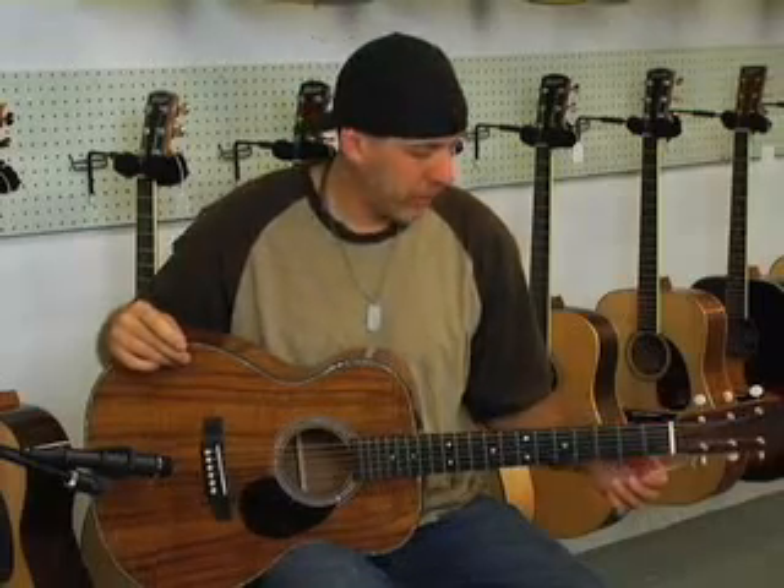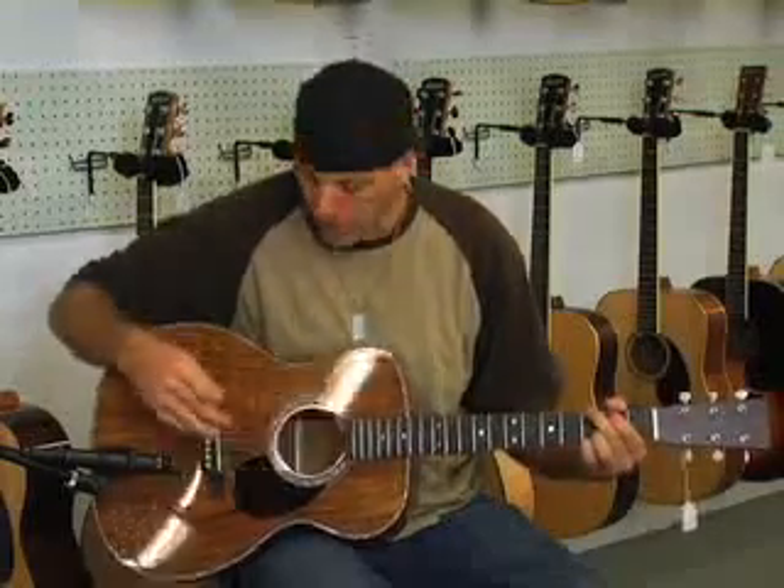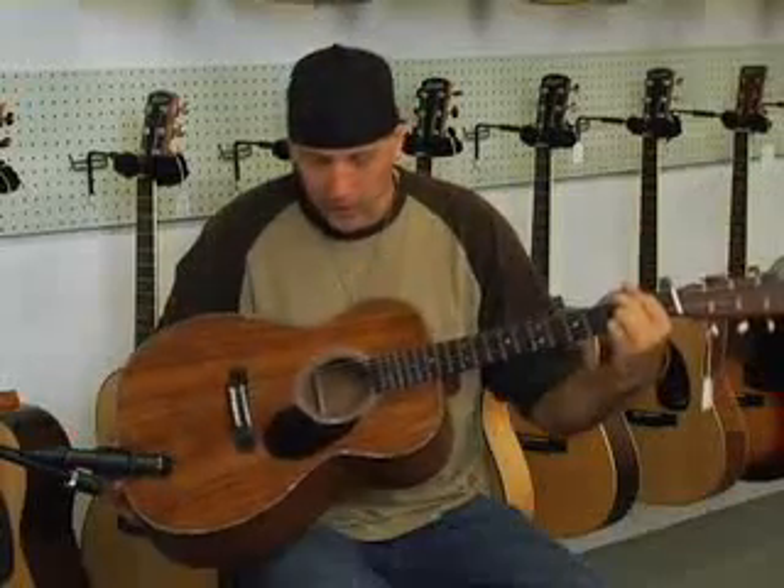Here we have a Martin Triple-0 K2-16-41 — K2, K for Koa. This guitar has a Koa top. Koa is a really cool wood, a little bit on the exotic side, mainly grown out of Hawaii — it's a Hawaiian wood. It gives another different tonal characteristic for a top, and it's a little bit more expensive. Koa tops and Koa sides on guitars are getting a lot more popular. In fact, they're even making some Fender Stratocasters with Koa wood. Look at that finish — it's beautiful.